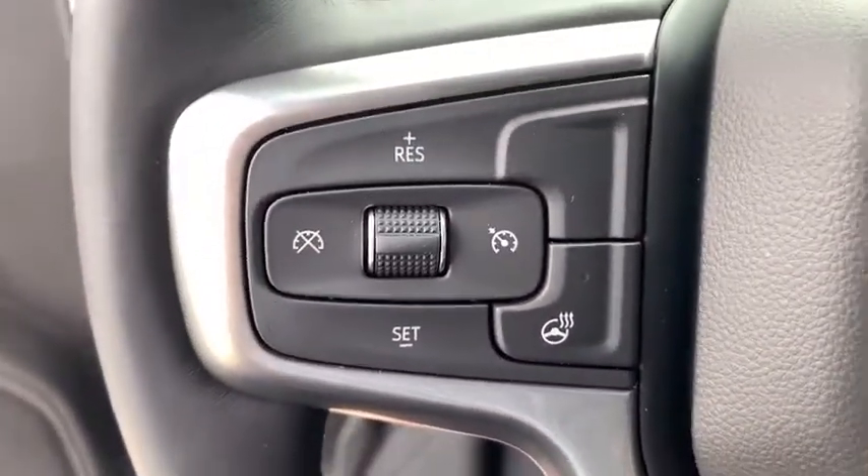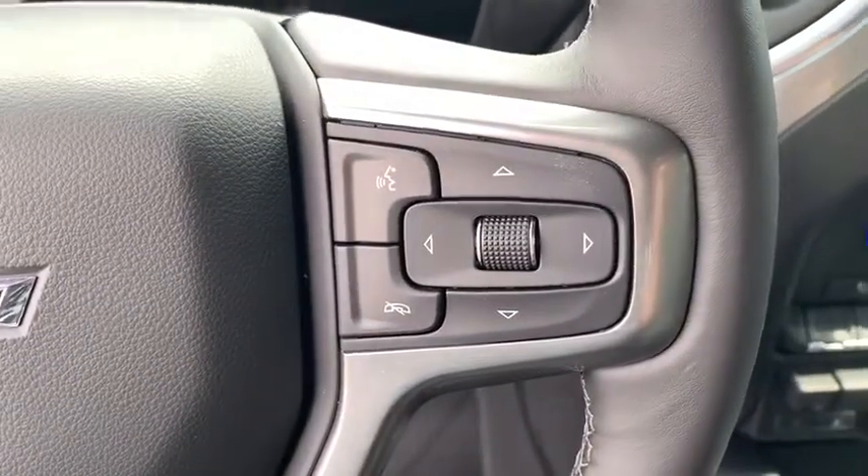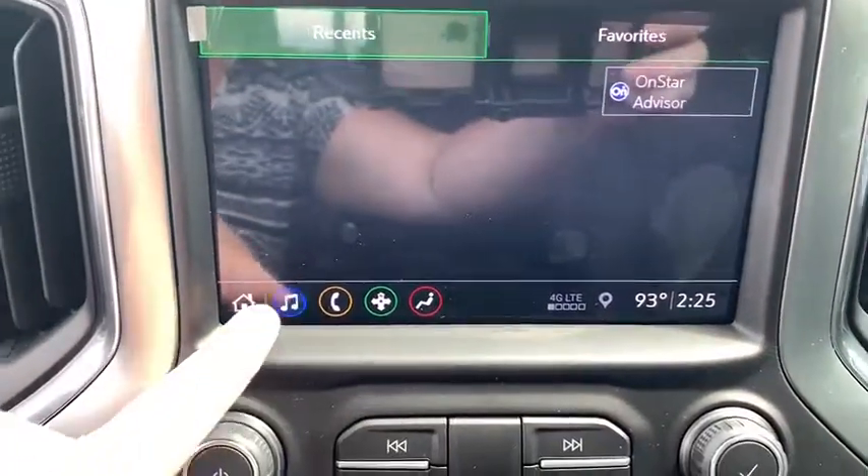Rear window defroster, compass, and heated front driver and passenger seats. This beauty is sure to make you the talk of the neighborhood, so call or drop in for a test drive today.